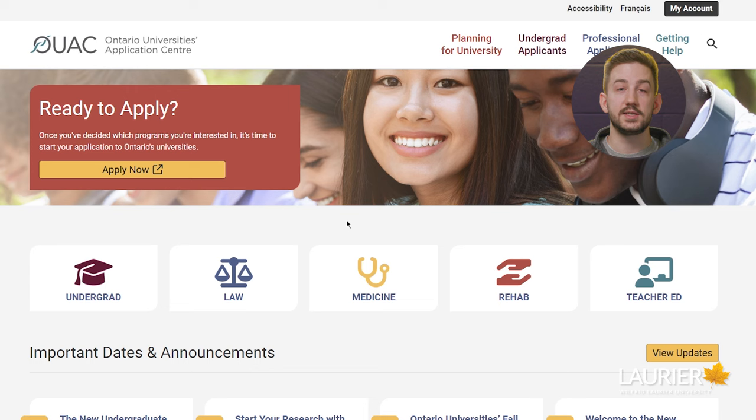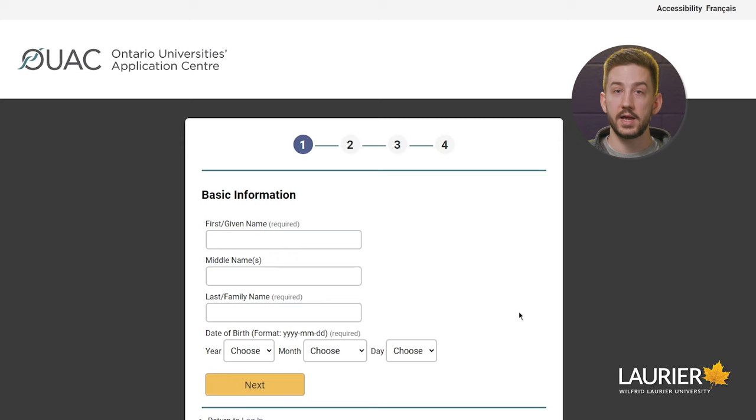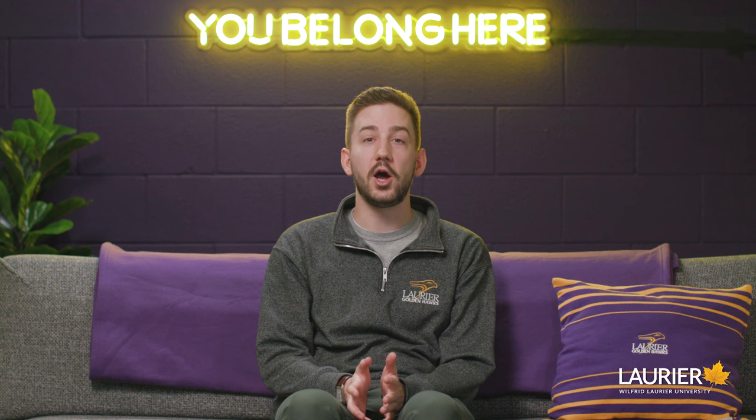Good news if you're an Ontario high school student and haven't yet submitted your application — you can still do so after the deadline. With that said, programs are subject to close anytime after the deadline, so the program you're interested in may not be available anymore. If you haven't applied yet but plan to, get your application in as soon as possible to avoid disappointment.